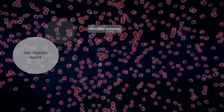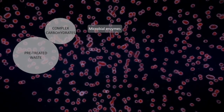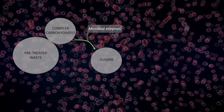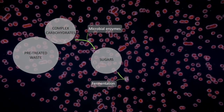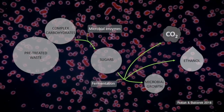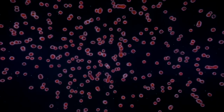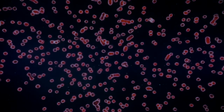Thanks to pre-treatment, more of the complex carbohydrates present in the waste can be exposed to the enzymes, which break bonds to release sugars — mostly glucose and xylose — into the vessel. Fermentative microorganisms, usually yeasts, then work on these sugars during the alcoholic fermentation pathway to produce energy for their growth along with carbon dioxide and ethanol. The ethanol is then purified out of the vessel and commonly used as an additive or substitute for conventional fuels.